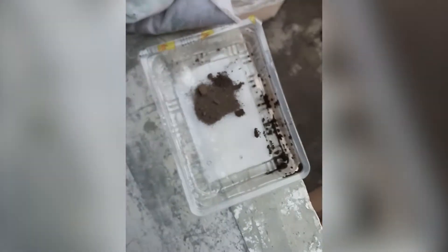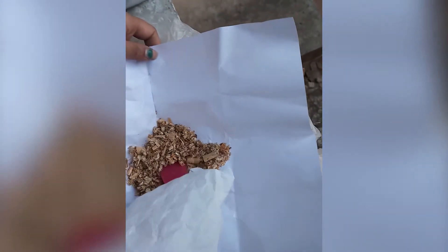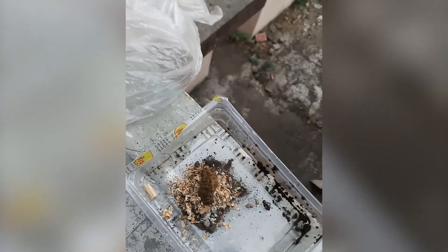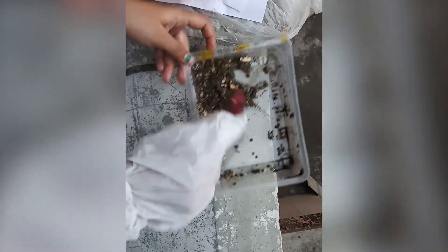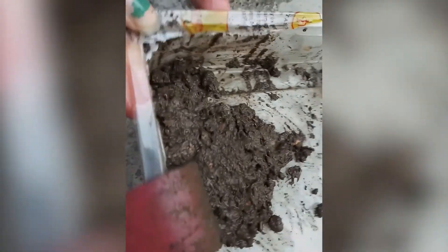We took 3 parts of clay, 2 parts of gravel, and 3 parts of wood dust mixed with 2 parts of cow dung. Then we added a little water to make an adhering paste mixture, and mixed it thoroughly in order to get a consistent paste.